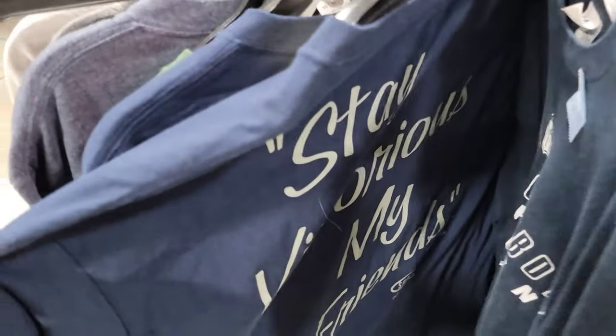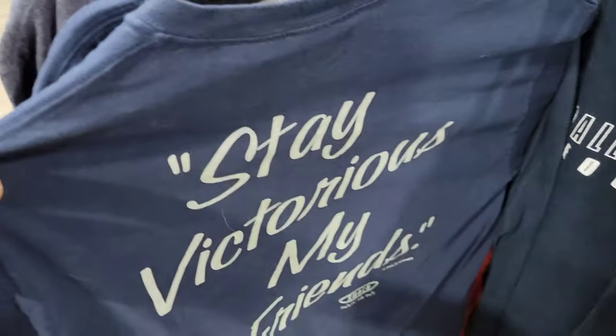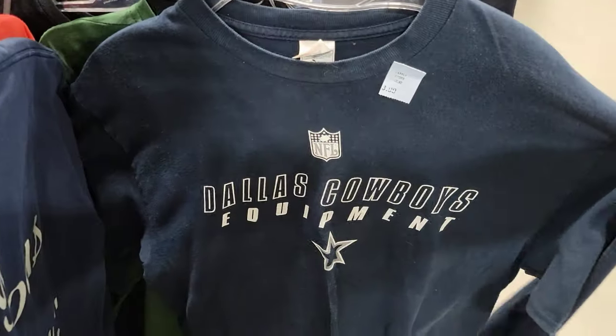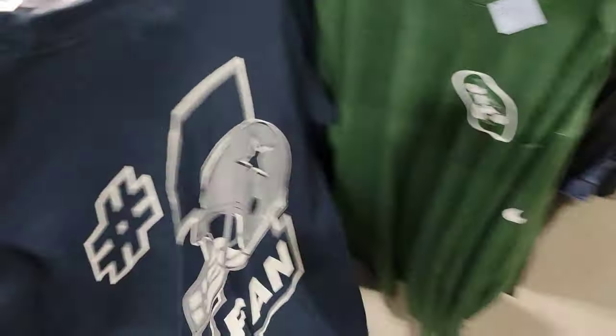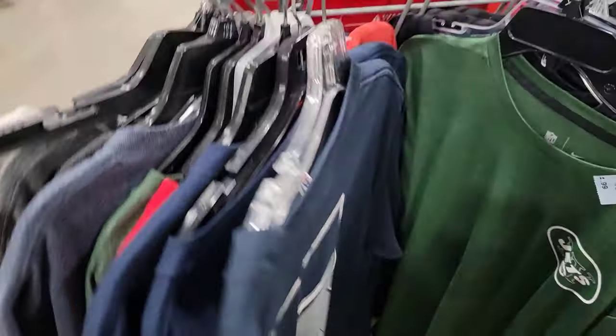On the back it says Stay Victorious, my friends. I just thought it was kind of a funny tee. This one's not in the best shape. Two bucks. Dallas Cowboys equipment — on the back it has that number one fan. Kind of liked it. Might do like a bleach dye on it.